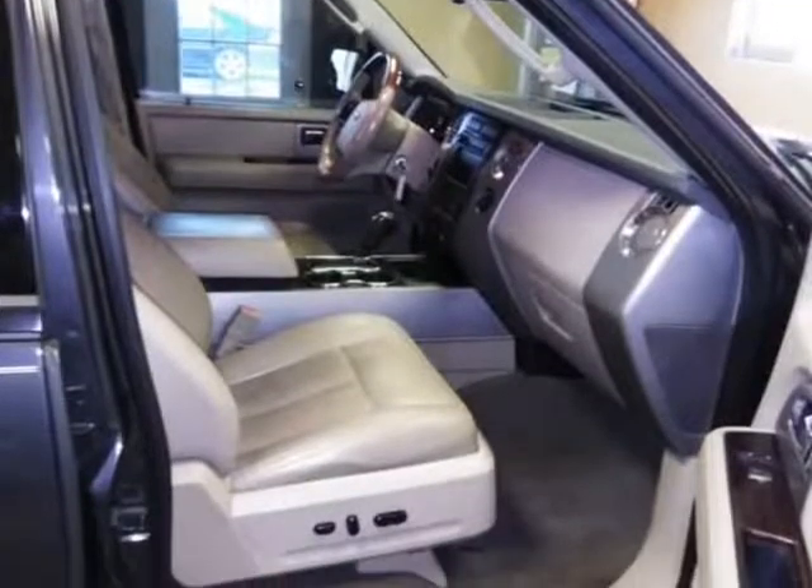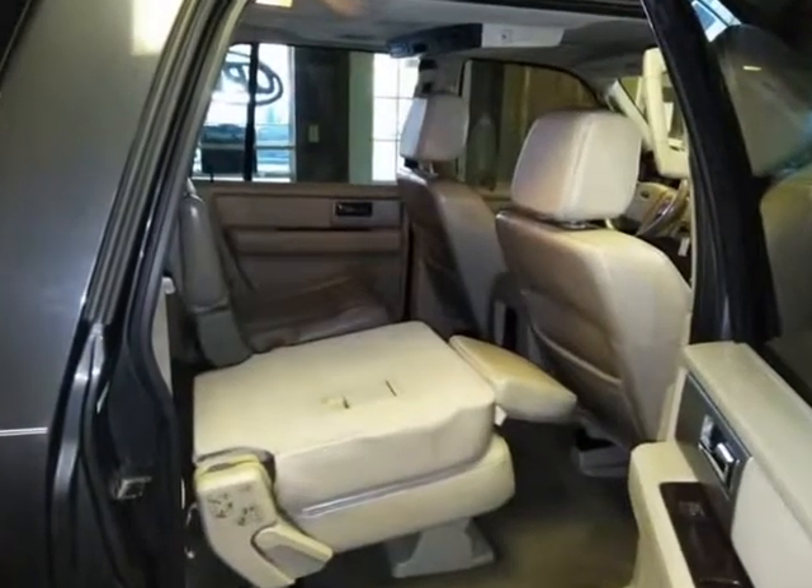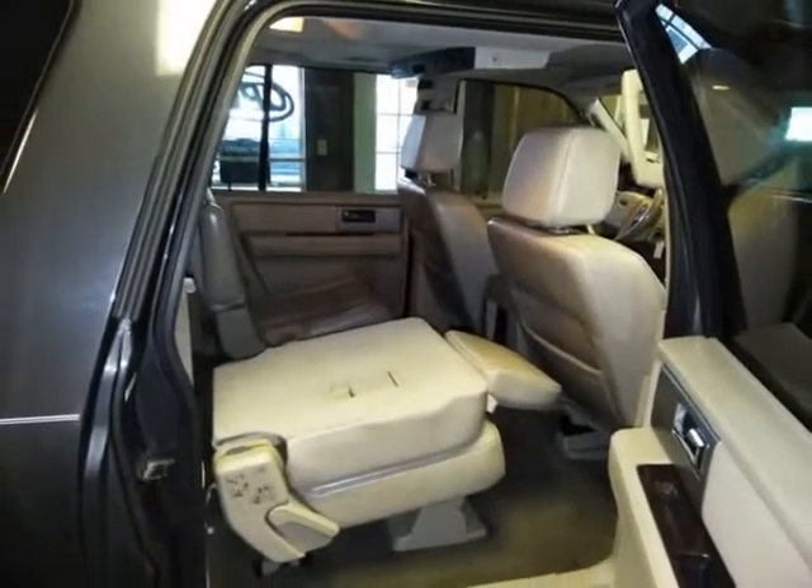The interior DVD player helps keep parents sane on long trips. The nav system is excellent — love the redesign.